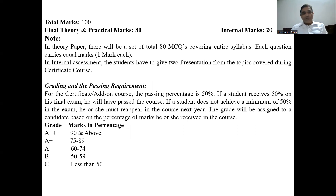About the examination: the total paper at the end of the course will be of 100 marks — 80 marks for objective questions given at the end of the course, with each question carrying one mark. For internal assessment, you have to give two presentations on topics covered during the course. For grading: 90 and above gets A++ grade; 75 to 89 gets A+; 60 to 74 gets A; 50 to 59 gets B; less than 50 gets C. Minimum 50% marks are required to pass — up to B grade is considered passing.